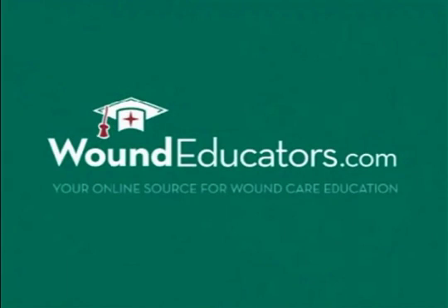And because Medicare and other organizations are now holding health care professionals responsible for outcomes in wound care, there has never been a better time to become a wound care specialist. Woundeducators.com is dedicated to helping you take this all-important step in your career and to help you handle any type of wounds you may encounter in your daily practice.